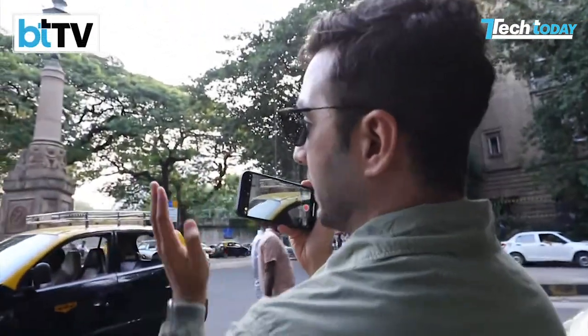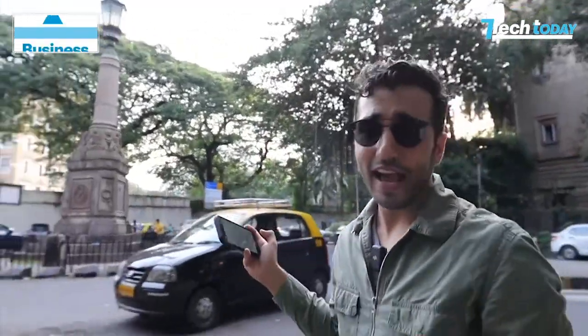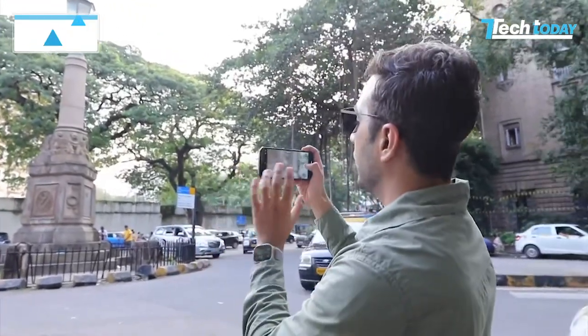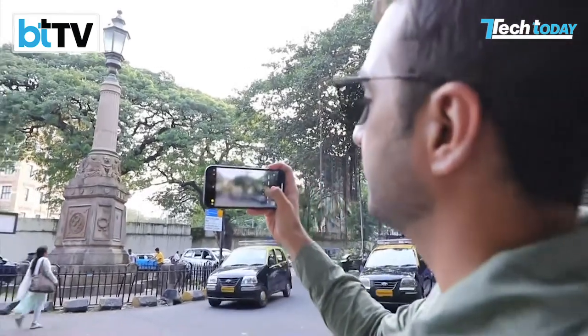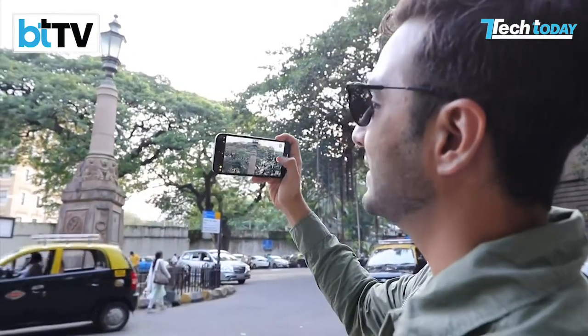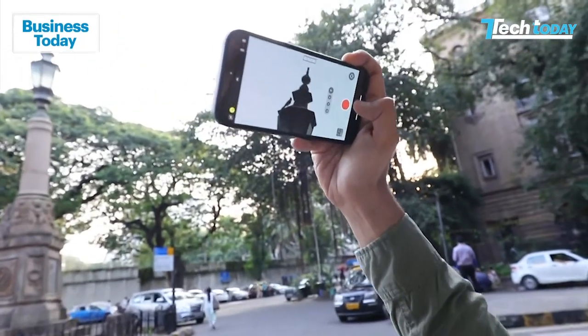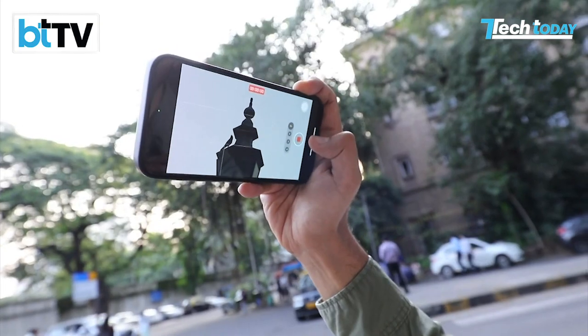You can see how far I am in terms of depth from this lovely structure — and this is live, we're not going to edit this at all. On 1X, I get all of it. On 0.5X, it's a massive, massive difference. On 2X, this is a little bit of a digital crop, but on 5X, you can see what kind of output you get with this device.